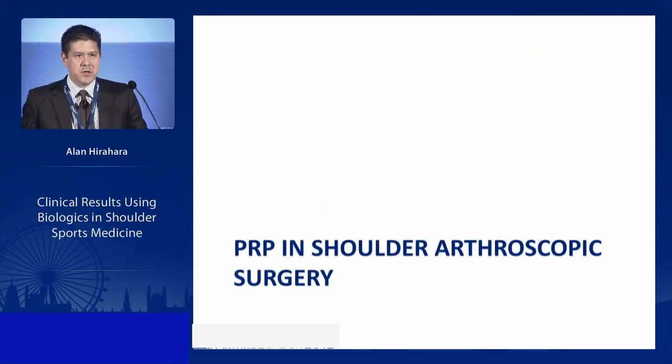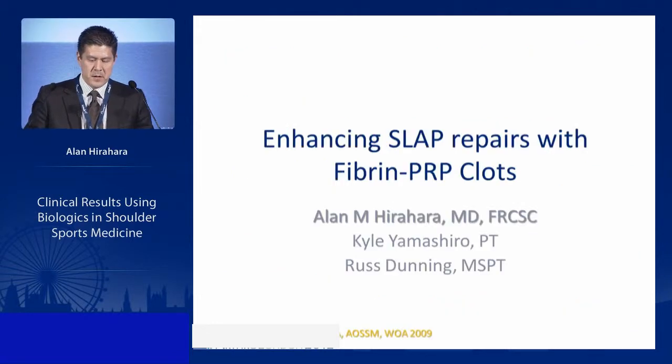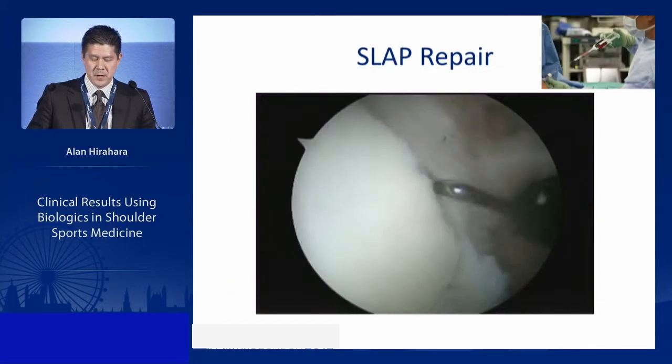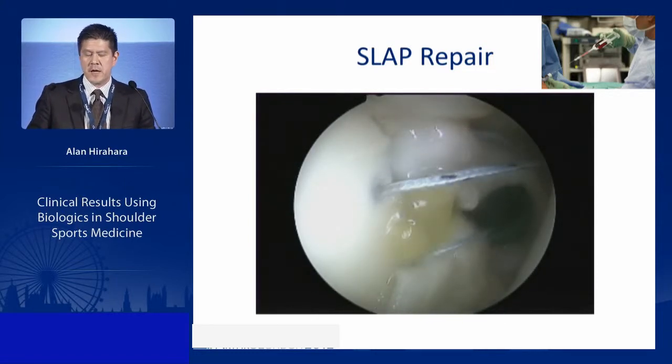We also looked at how PRP affects surgical outcomes. While our surgical techniques are good, they're not perfect — we still have failures. We need to improve outcomes, as we're approaching the terminal velocity of optimal anchors and sutures. In a case-controlled study of 178 patients with SLAP repair with or without PRP, we found the PRP must be placed precisely into the repair — you can't just layer it on top or squirt it into the joint.